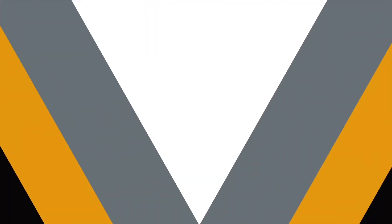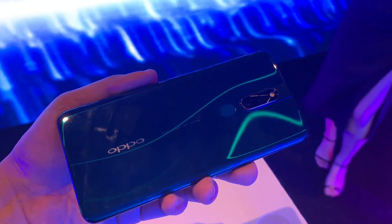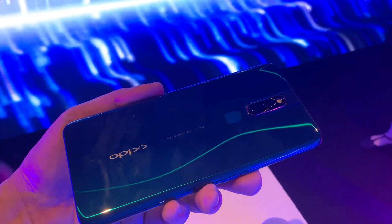Hello everybody, this is Alex from SoyaChinShia.com and here's everything you need to know about the OPPO F11 Pro. The F11 Pro is OPPO's latest selfie-centric smartphone, but this time they're putting more focus on the back because it promises to offer brilliant portrait shots in low light conditions.